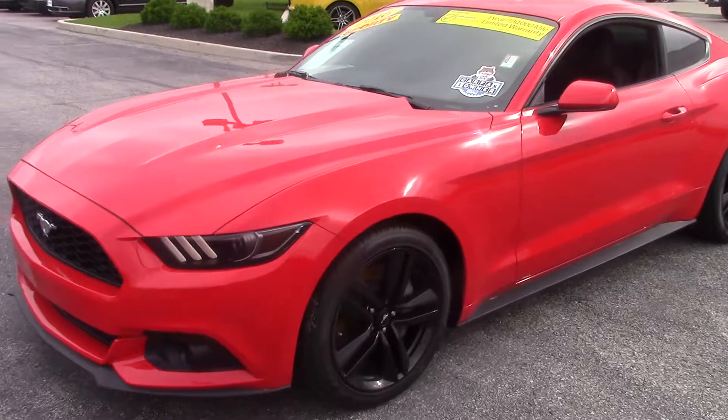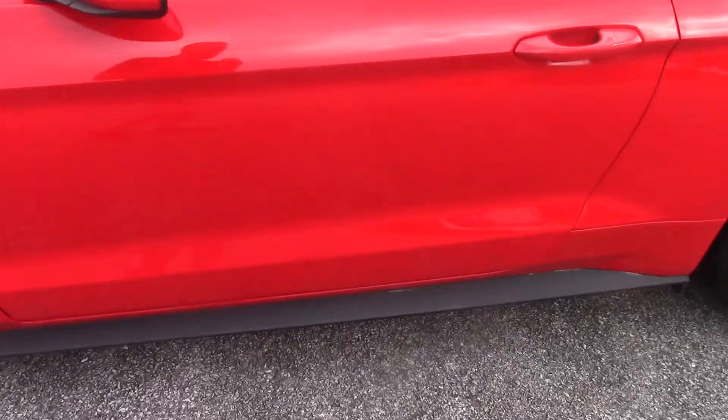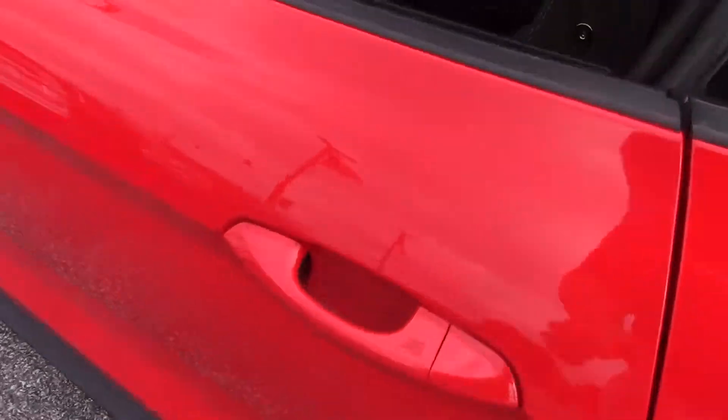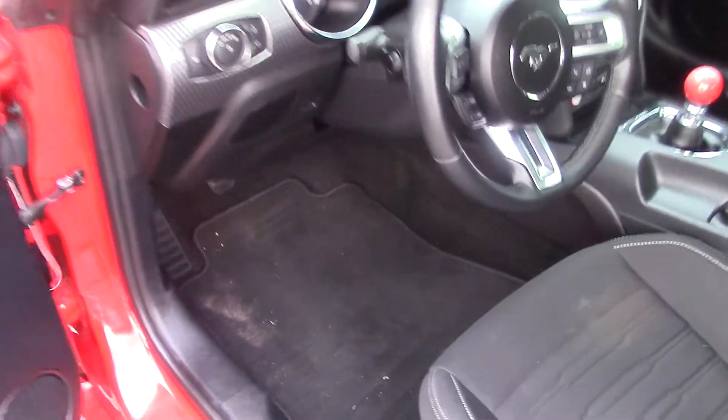This is Nathan from Billus' Ford, and this is the 2016 EcoBoost Mustang you acquired about. To give you a better look at it here, this thing has been extremely well maintained. It's hard to tell in the video on an overcast day like today, but the paint has been really well taken care of on this thing.